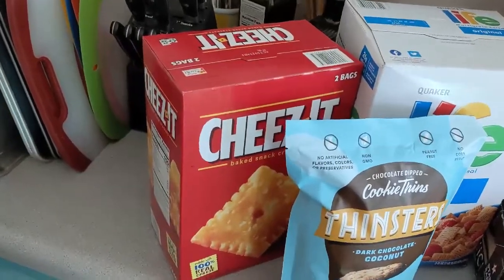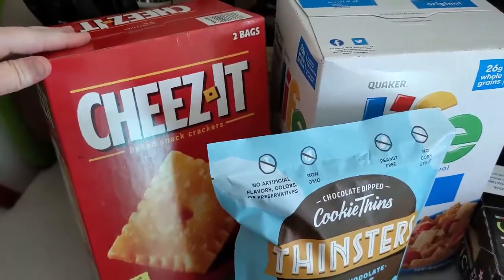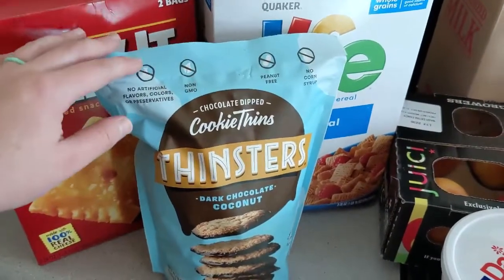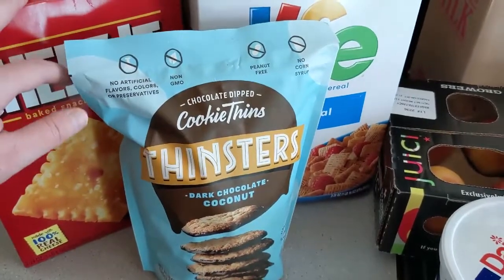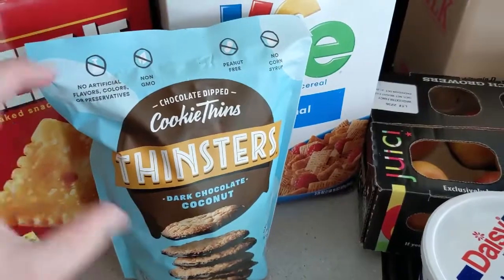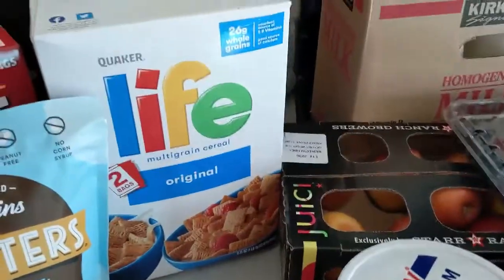Starting over here I have Cheez-Its. Instead of Goldfish, Cheez-Its were on sale today so I got Cheez-Its. These Thinster dark chocolate coconut cookies — we got them when they were on discount before, but they were not on discount today and I still got a bag. These are so good. Crunch these up, put them over ice cream. Oh my goodness. Life!